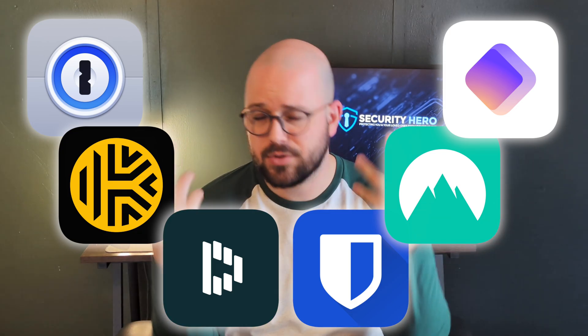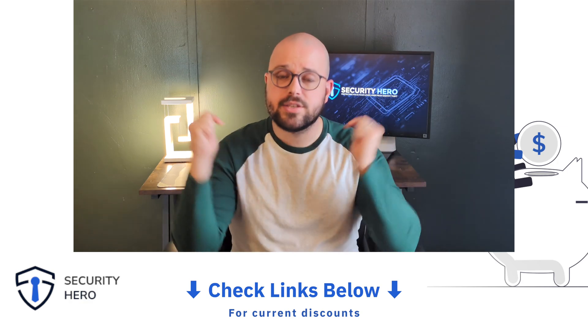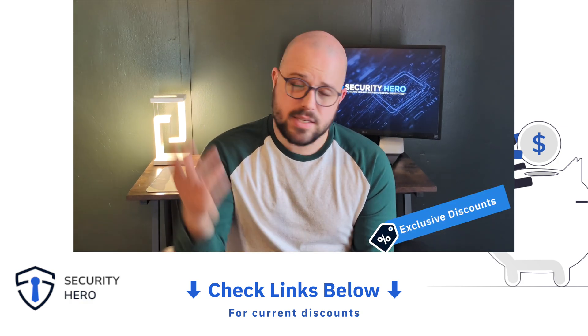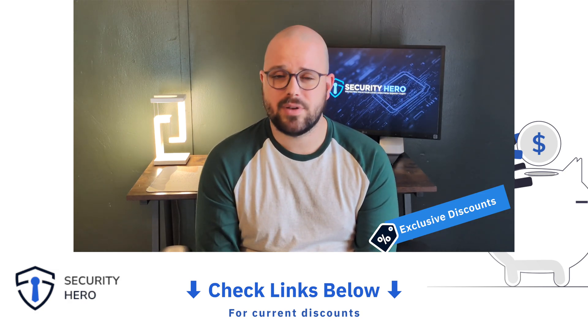The reality is any of these six products will by far be better than making up passwords and trying to remember them yourself. Don't forget to check out the description below for exclusive discount links on all of these password managers. That's all for today — thank you so much for watching, and I'll see you in the next video.